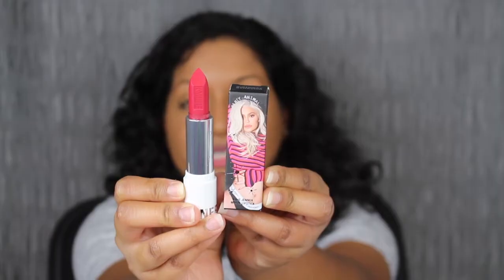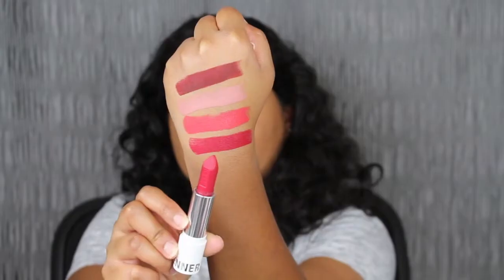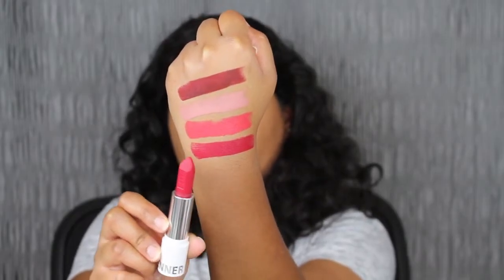The next shade is called Birthday Behavior and this looks like my type of shade. I did have to swatch it twice to build up the pigment. You can never go wrong with a red shade — I really do love this one. It complements my skin complexion and Birthday Behavior is definitely a more wearable shade for me.